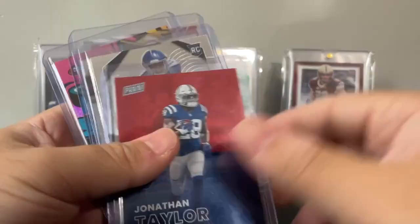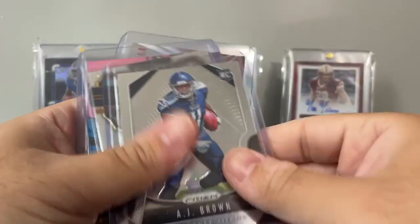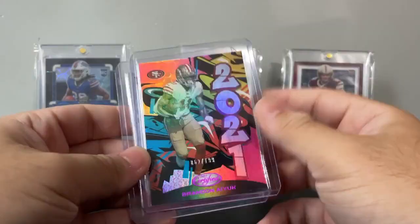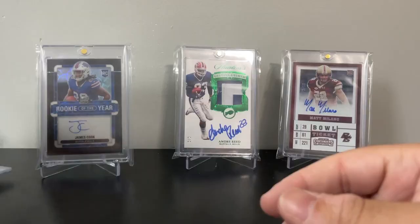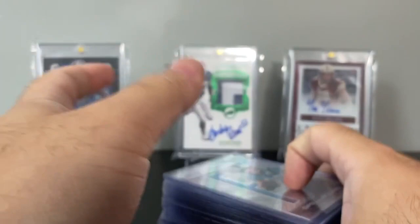Cooper Kupp numbered at 249. CMC rookie. Jonathan Taylor numbered out of 99. Another AJ Brown rookie — one Prism, one Select. Brian Nayuk, I believe his second year, numbered out of 199 — he's a stud. Then Adebo Samuel Phoenix rookie. The ones I'm going to show from yesterday's trip I haven't put in top loaders yet, but I will after the video.